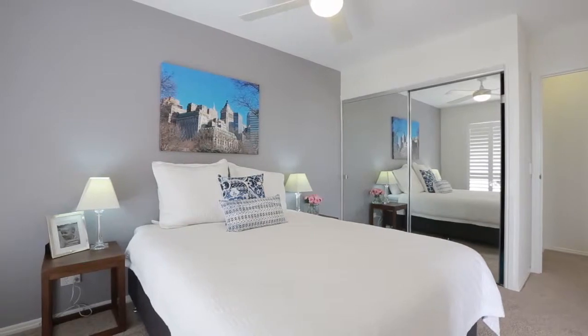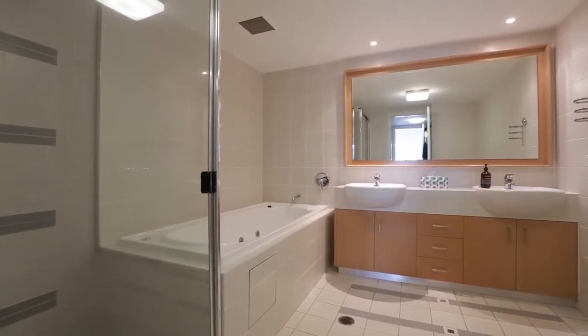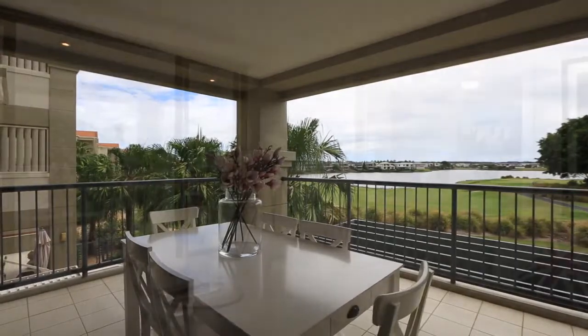Featuring two bedrooms, two bathrooms, a modern open-plan kitchen, living and dining area leading out to the enviable entertaining balcony, two car parking spaces and buggy parking complete this superb package.